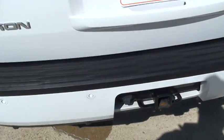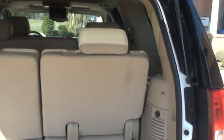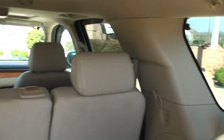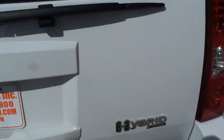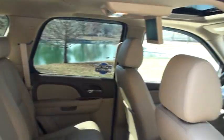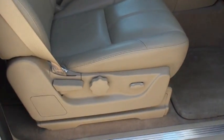It's also got backup sensors and a backup camera — when you put it in reverse it shows you what's behind you. The rear seats are removable or fold down. There's a 110-volt outlet back here, handy for the kids or charging devices. Everything is nice and clean and ready to go.